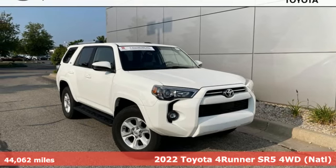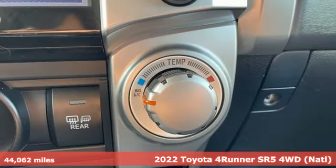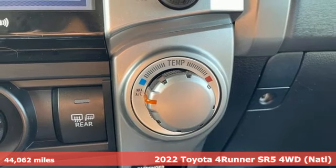Here's a 2022 Toyota 4Runner. When you're looking for comfort, convenience, and quality, you think Toyota.